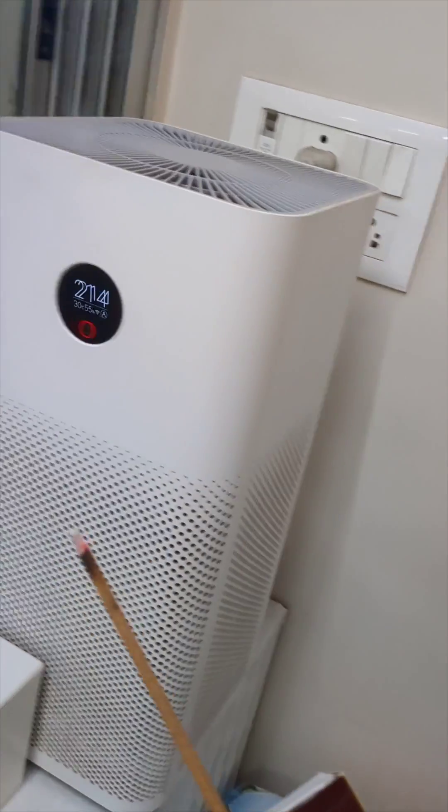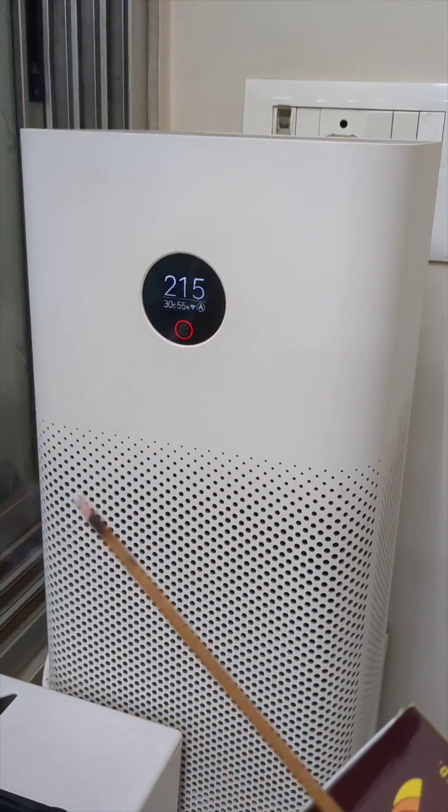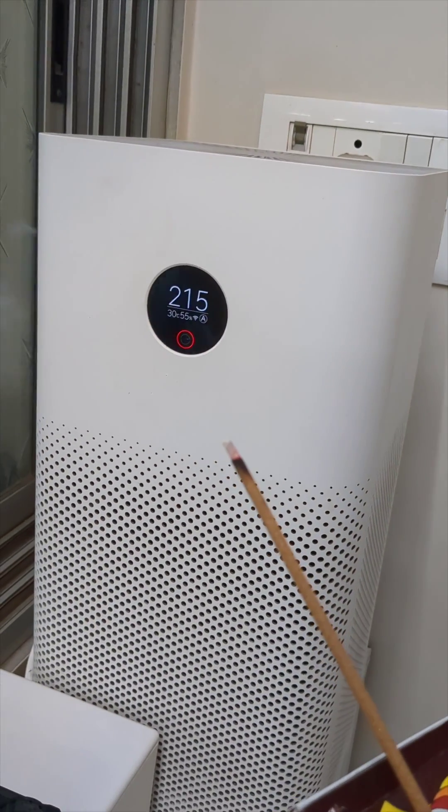You can see it's gone to 200 and the fan inside the air purifier is now going much faster. Crazy, right?